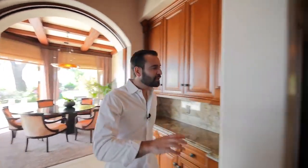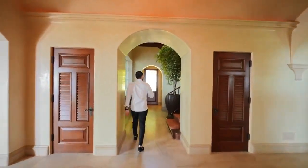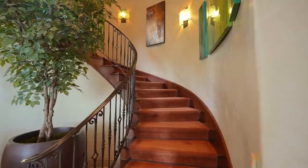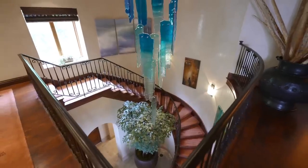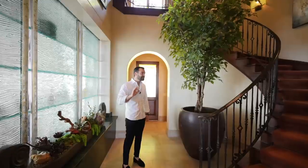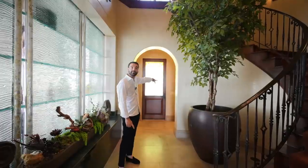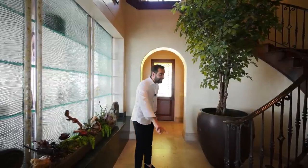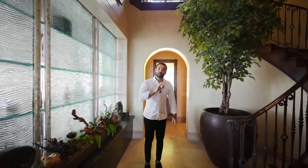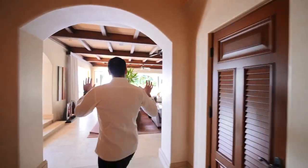Back in the kitchen hallway, there's a secondary staircase going up to the second floor, complemented by a water feature. This staircase goes directly to the landing of the primary bedroom suite. It's designed so the owner can come in through the back of the property, park in the two-car garage, and go straight up to their primary bedroom without passing through the main house — a very clever detail.